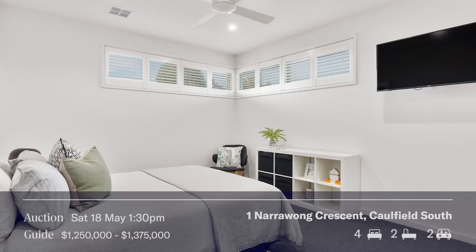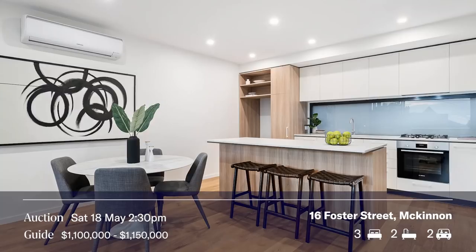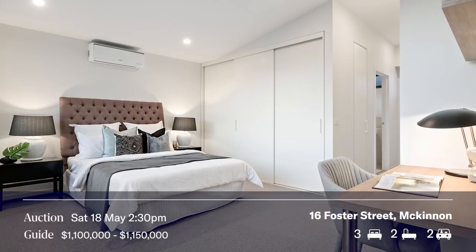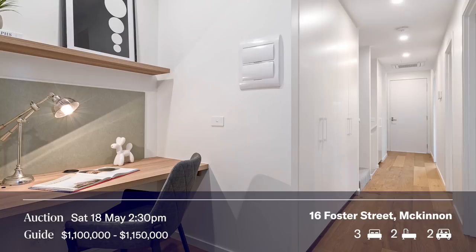16 Foster Street is a great address and a beautifully built town residence. I was there recently shooting the Bidley Report, Sally, which is like a sister show to GPTV. This is the only auction on Saturday afternoon at 2:30. It's again in the McKinnon Zone, which is exceptional — three bedrooms, two and a half bathrooms, and a double car garage.